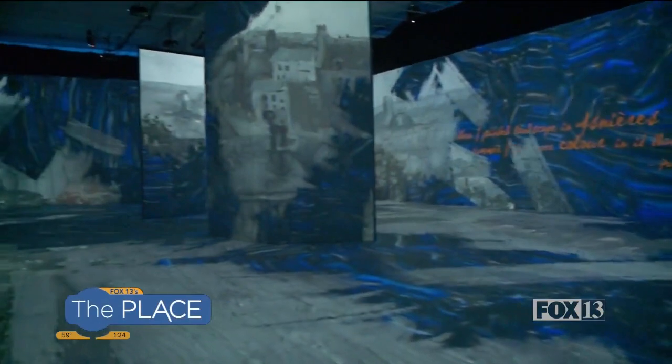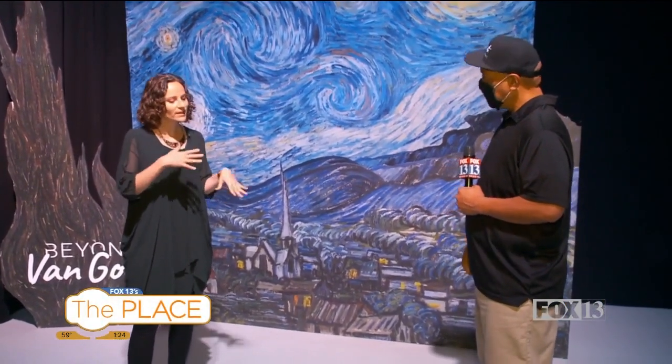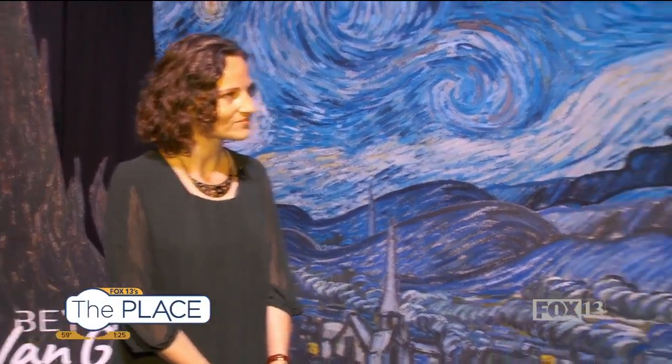To better appreciate the exhibit, how should I come prepared and where do I buy tickets? All of the information and tickets can be bought at VanGoghSaltLake.com. The experience lasts about an hour. By the time you get through the three rooms, you can go at your own rhythm, whatever makes people comfortable. You don't need to learn anything or know much about Van Gogh to come here — it's really for everybody to enjoy and discover the magic of his work.